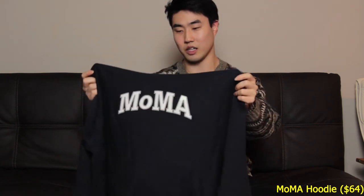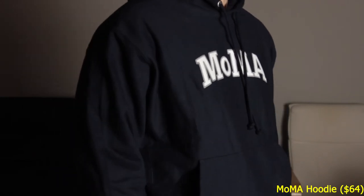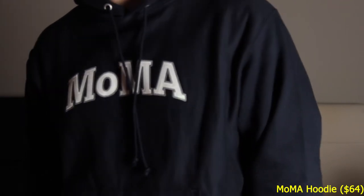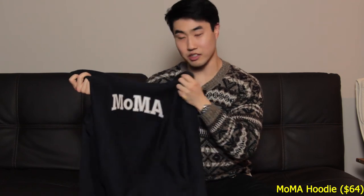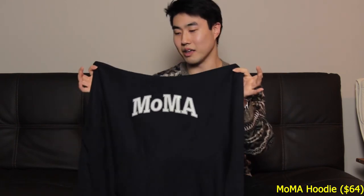Last but certainly not least of the pickups — I'm actually wearing it right now — the MoMA sweater in a navy colorway. For those who don't know, MoMA stands for Museum of Modern Art. My dad's an artist, and growing up I used to go to the MoMAs in SF as well as New York. He took me to a lot of different museums in Seattle as well, so wearing this sweater reminds me a lot of him. I actually got him a matching colorway too.